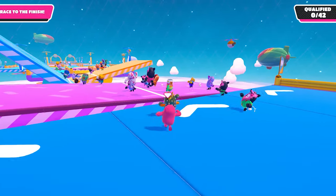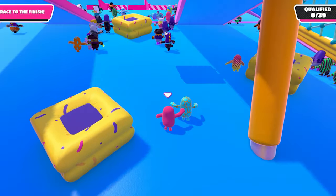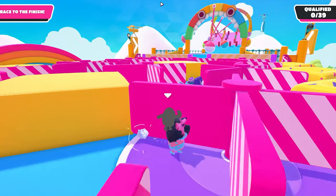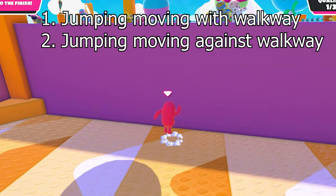People bump into each other, they get hit by things and fly through the air. So I wanted to see how realistic the physics are in real life when I try to perform the same stunts that I see in the game. I'm going to be testing four instances: the moving walkway — moving with the walkway and against the walkway.